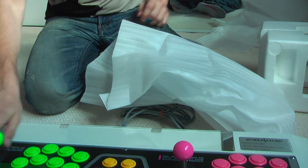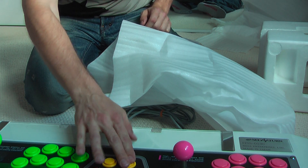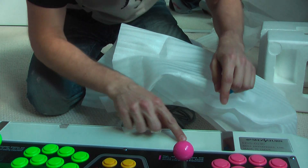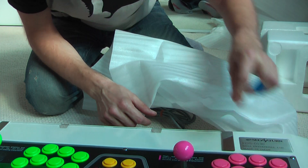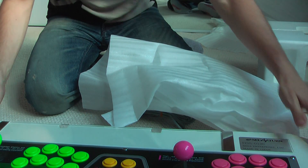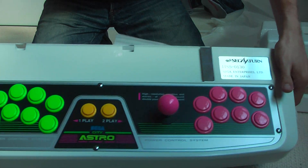So this is it — extremely nicely built, it's in good nick. Just needs a little bit of a clean, a little wipe with a cloth. Absolutely superb. Time for some close-ups.